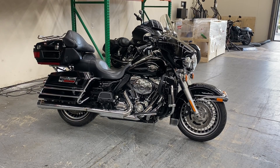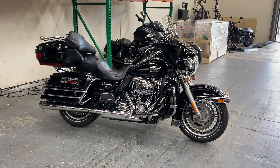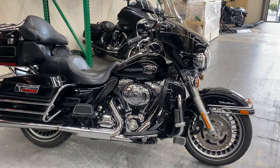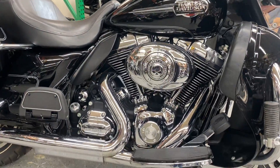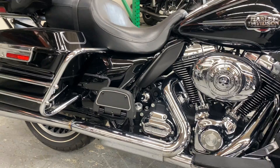Hey Riders, we're here with a 2011 Harley-Davidson Ultra Classic Electra Glide. This is the color Vivid Black and it has the 96 cubic inch engine with six-speed transmission.